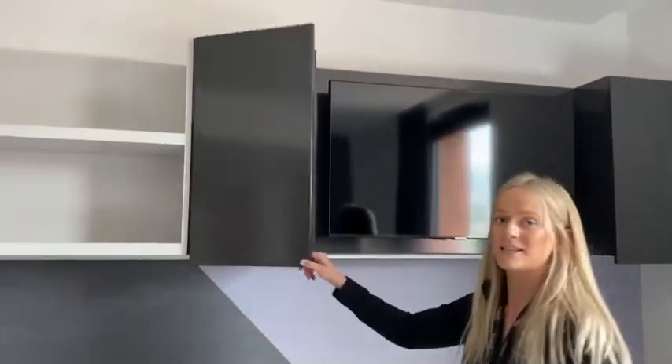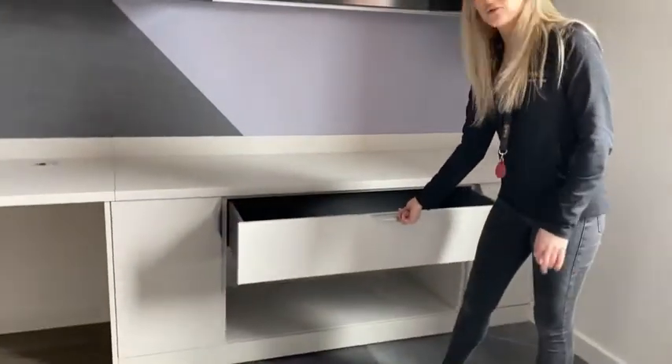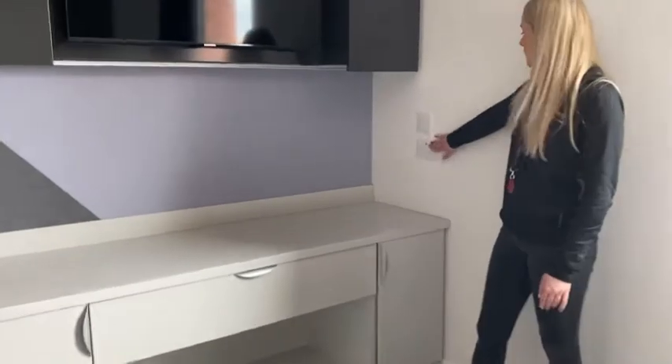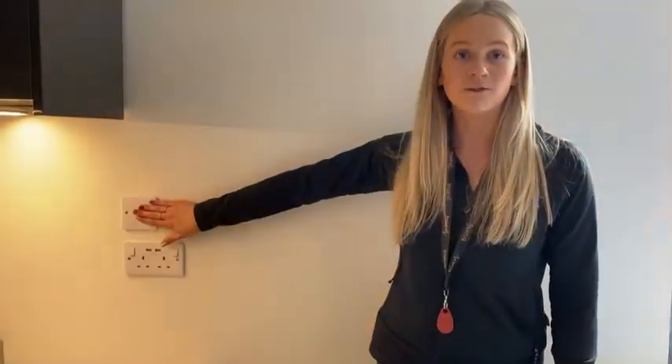You've got storage to the side, great for you to store your belongings. You've got a large chest of drawers and even more storage there for your clothes. And to this side, you've got plug sockets with USB ports and lights to the room space, which can provide your room with extra light, which is absolutely lovely.